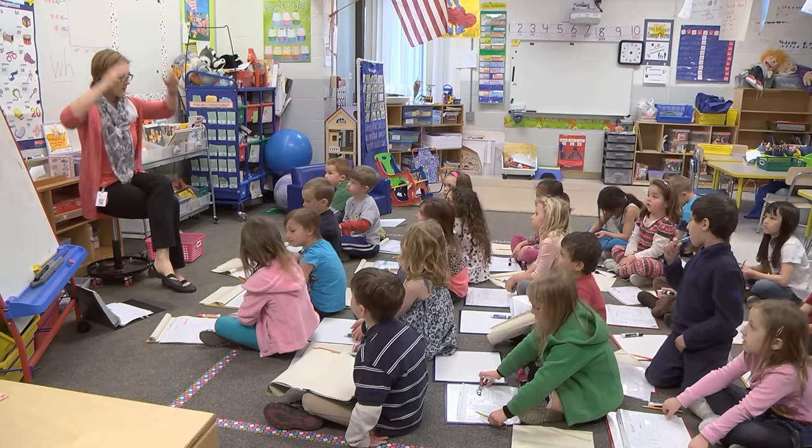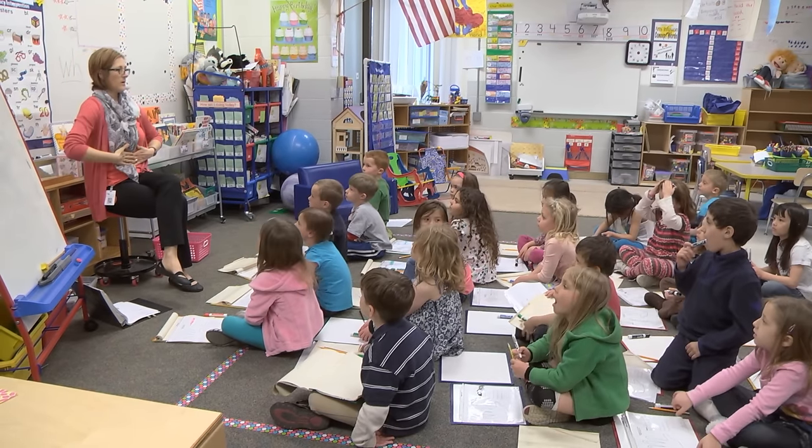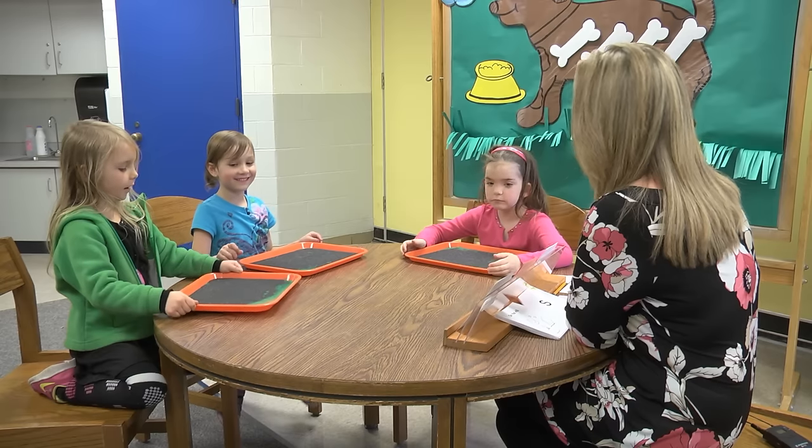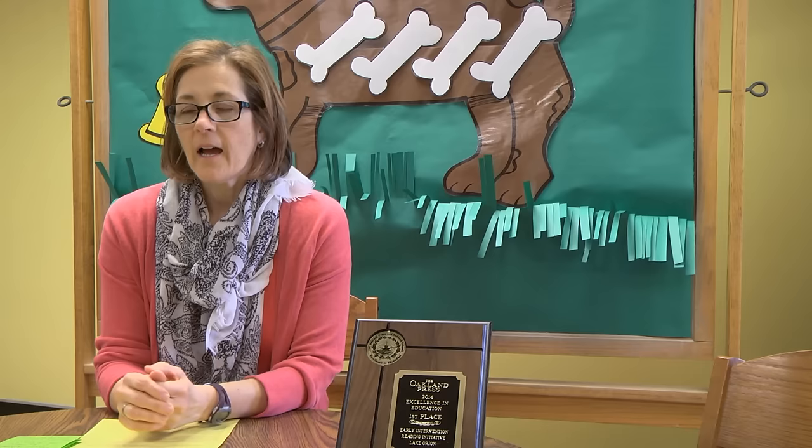My name is Amy Rowetter. I am a kindergarten teacher here at Lake Orion Community Schools at Stadium Drive Elementary. My name is Jill Potter and I'm the kindergarten reading interventionist. I had noticed we've gotten away from some of those basics and some of those foundational skills.